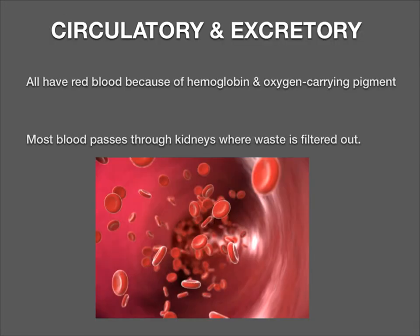All of these organisms have red blood because of hemoglobin, an oxygen-carrying pigment. Before you get into a discussion about how blood looks blue from your skin — we all have red blood. It is not blue. The blue you see is more due to the refraction of light. And most blood will pass through kidneys in all of these organisms, where waste is filtered out.